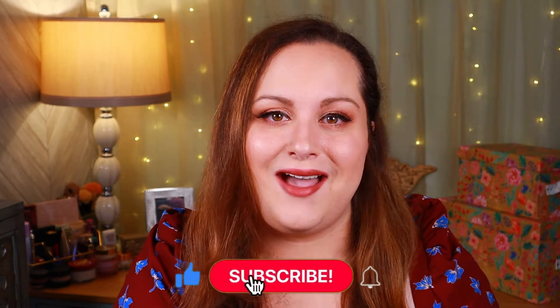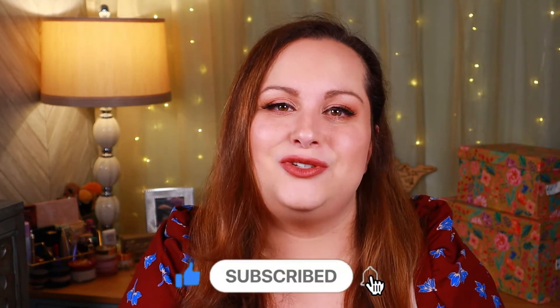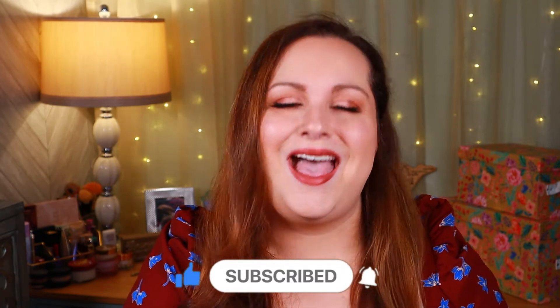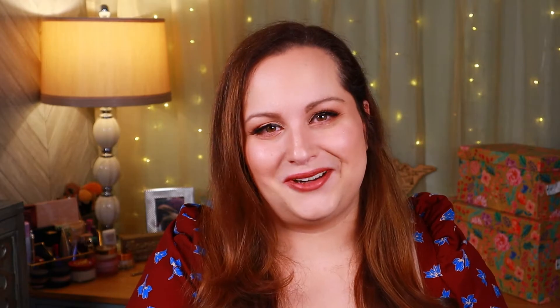But before we get started, if you love all things makeup, beauty, and fashion, go ahead and hit that subscribe button. I post new content on Wednesdays and Sundays and I would love if you would join my family. And without further ado, roll that intro.